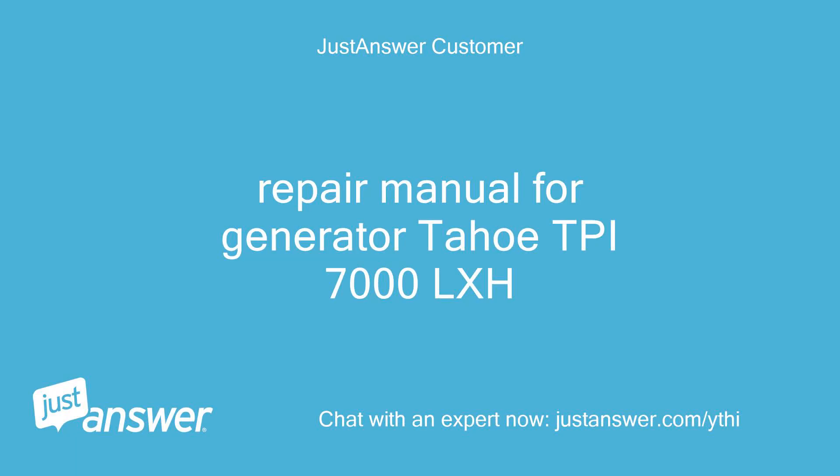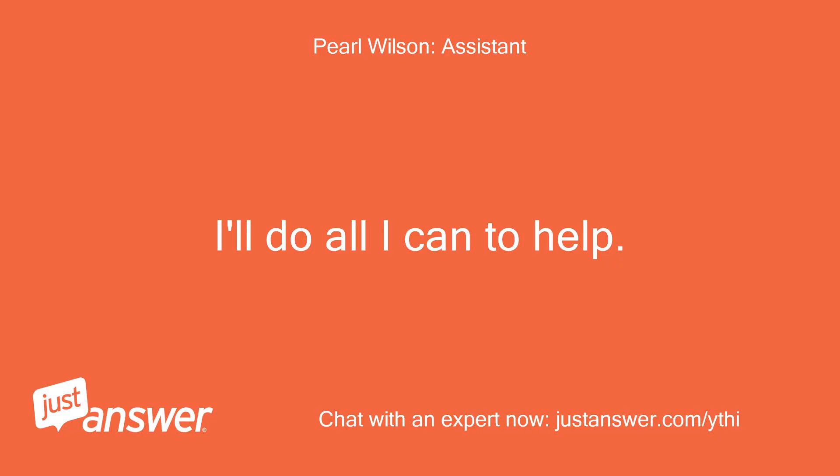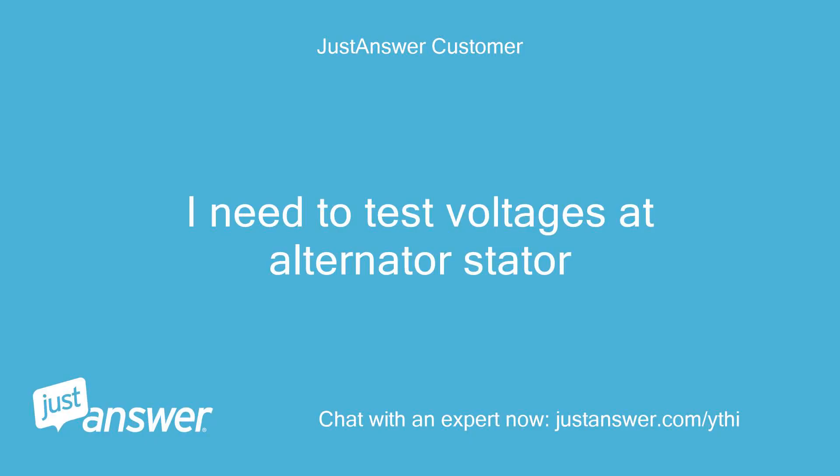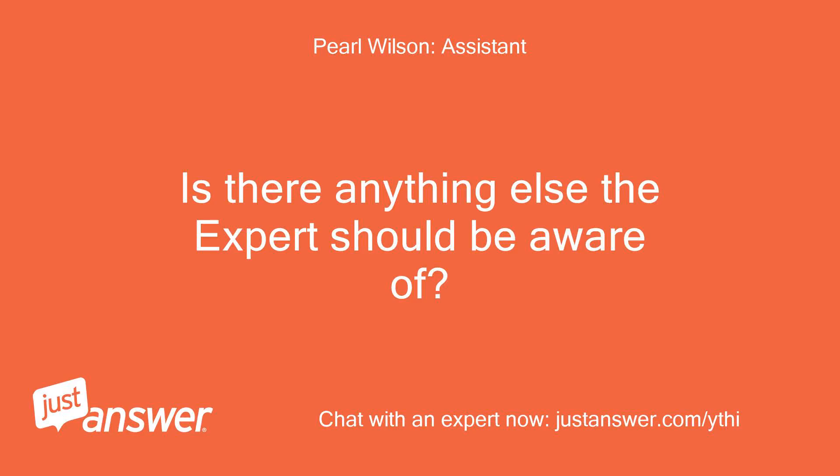Repair manual for generator Tahoe TPI-7000 LXH. I'll do all I can to help. Can you tell me more about what's going on? I need to test voltages at the alternator stator. Is there anything else the expert should be aware of? No.